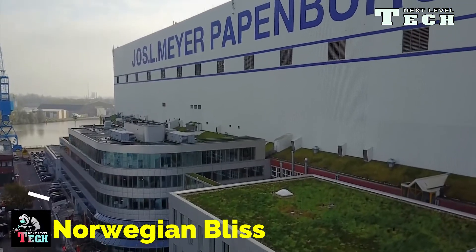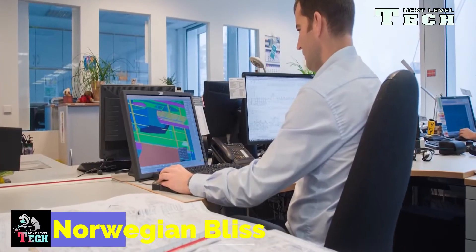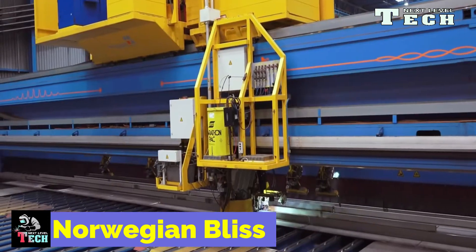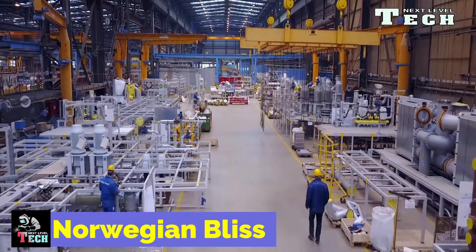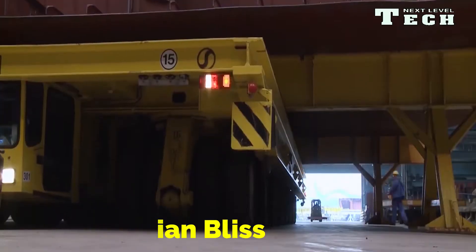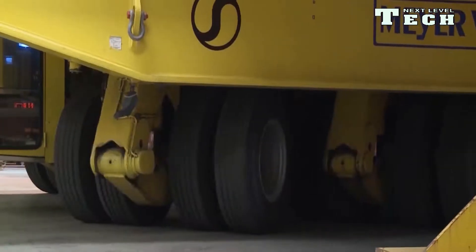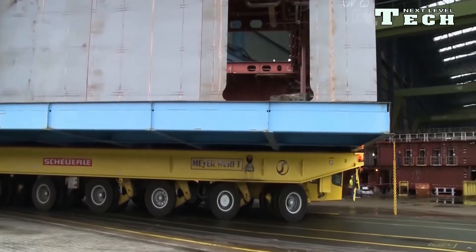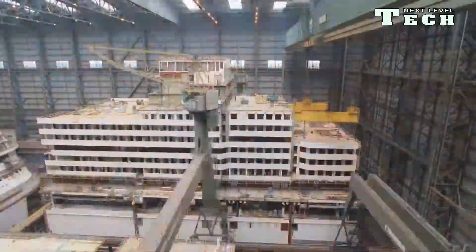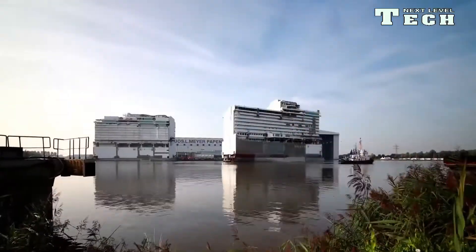Norwegian Bliss is the 11th cruise ship constructed by Meyer Werft for Norwegian Cruise Line. It's part of the Breakaway Plus class. Norwegian Bliss entered service on 21 April 2018. The ship was built by Meyer Werft in Papenburg, Germany, and had a scheduled debut in Alaska, United States, in June 2018. It is designed for improved energy efficiency to meet Alaska's environmental regulations.